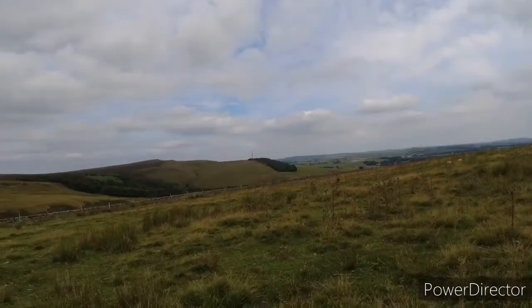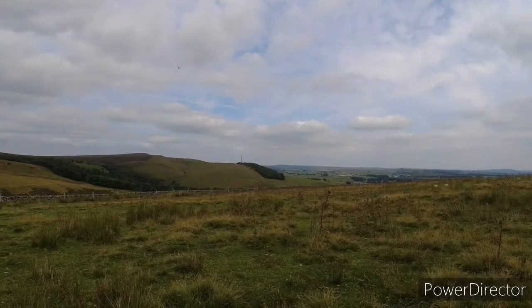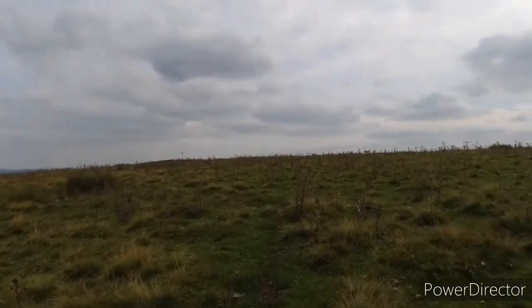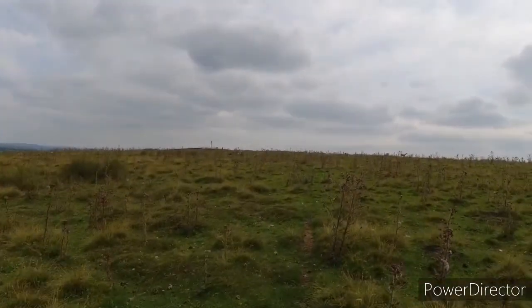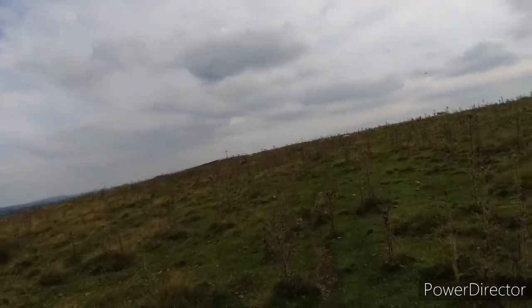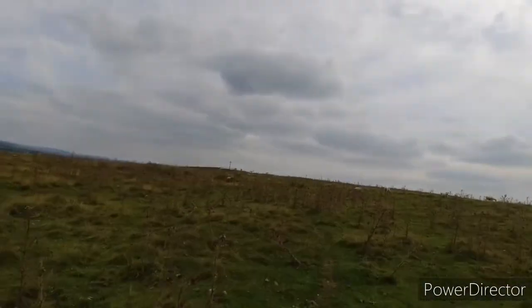Where that mast is isn't an Ethel - thank heavens I didn't go up there. But this cross and trig point coming up is the third Ethel. It's a three Ethel day - I can't believe it. This is Corbar Cross. What a day. So what a good day that's been - I've done three Ethels without even trying.